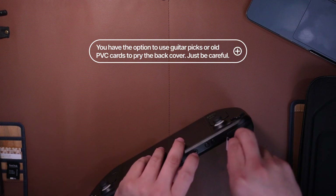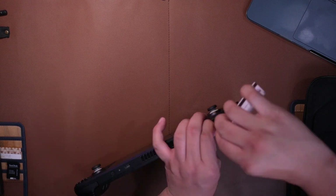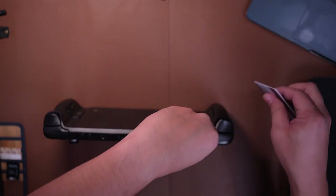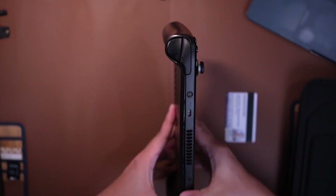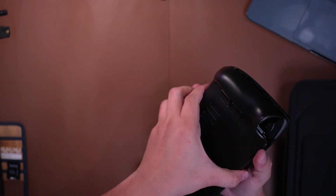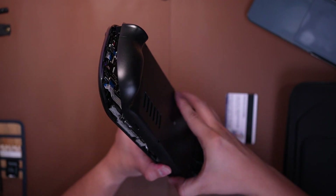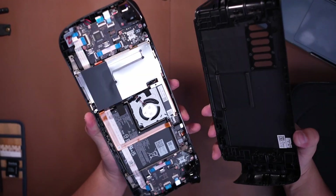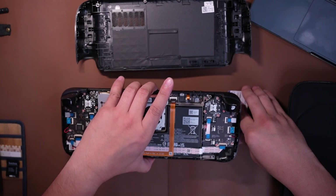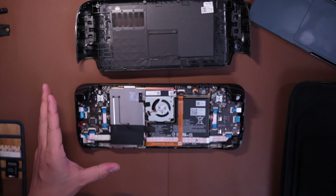Itong makikita mo ngayon is ang pinakamahirap na step sa pag-upgrade ng iyong Steam Deck SSD — ito yung pagtanggal sa back cover. Ang ginamit ko lang dito is yung isang lumang card — pwede yung ATM card na luma o kaya naman hindi mo na ginagamit na membership card — at tinanggal ko lang yung bandang likod. Makakarinig ka dito ng parang crack pag tinanggal mo, pero you don't need to worry about that. Make sure lang na intact lahat ng mga mounting points sa likod, and you're good to go.